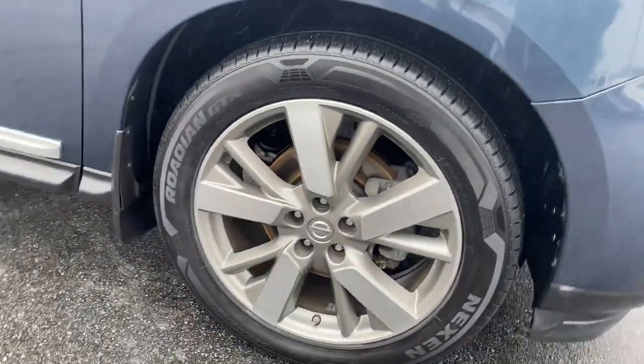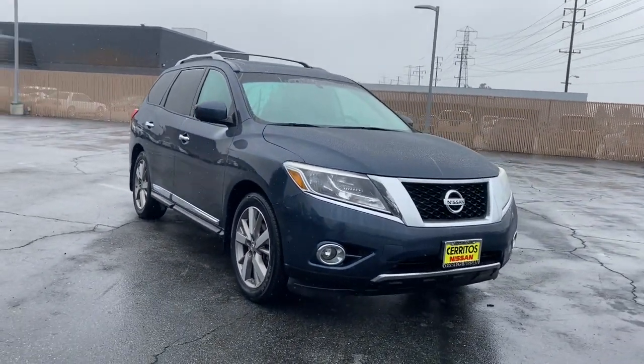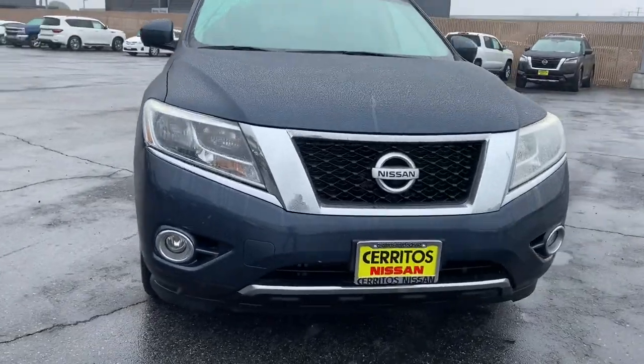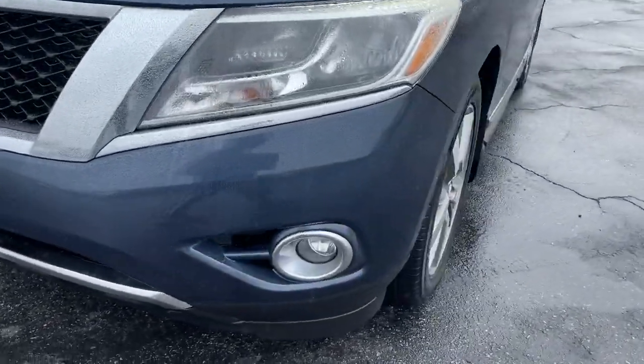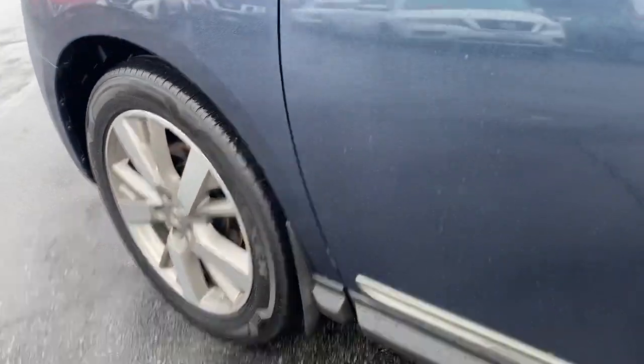The following are some of this vehicle's highlighted options: keyless entry, navigation system, backup camera, premium sound system, satellite radio, heated mirrors, power passenger seat, fog lamps, cooled front seat, and heated rear seat.